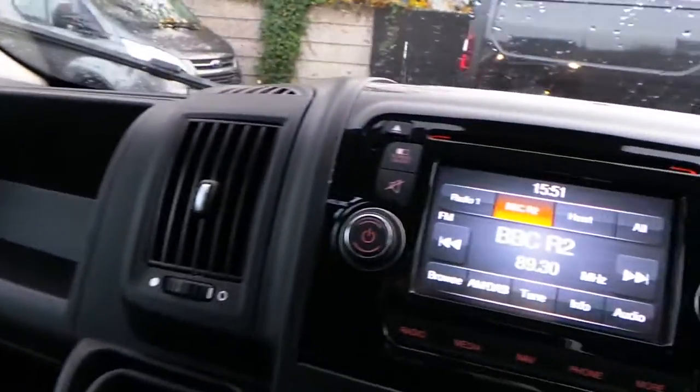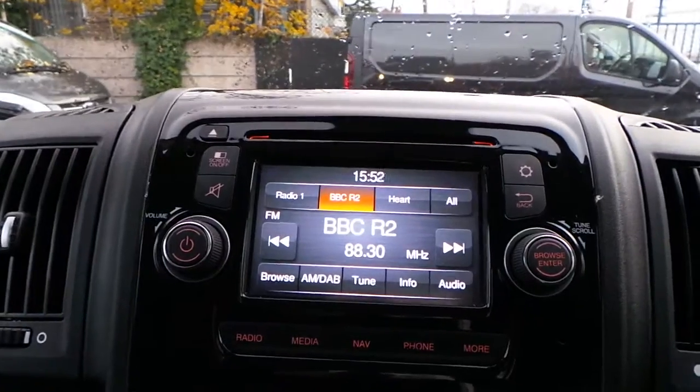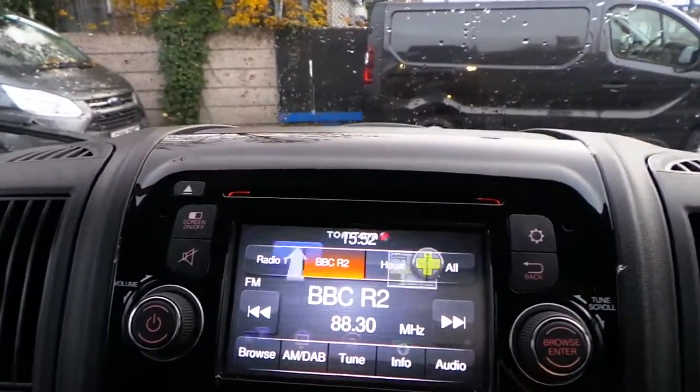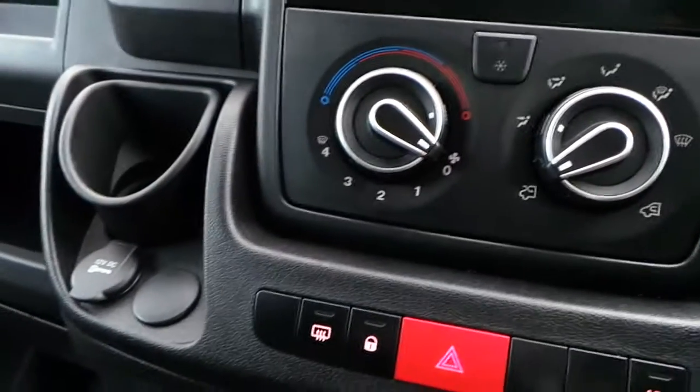In the cab area we have a DAB digital radio with CD player, Bluetooth connectivity, USB connectivity and auxiliary inputs. And as you can see we have the satellite navigation, air conditioning and a 12 volt power supply.